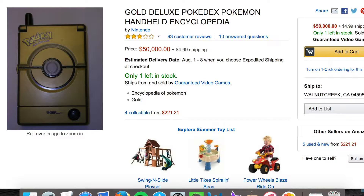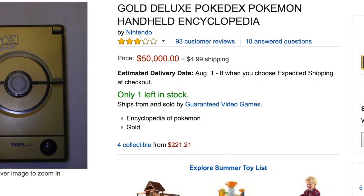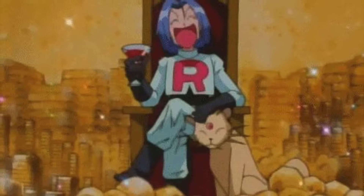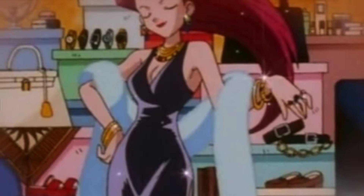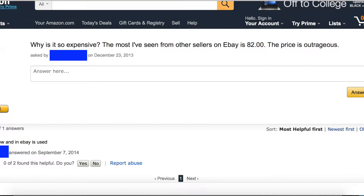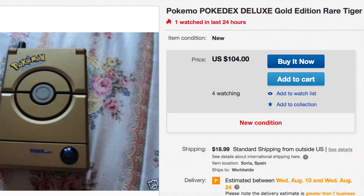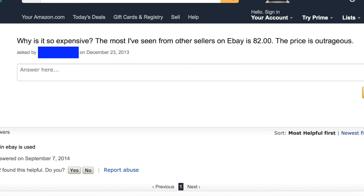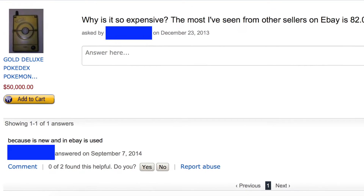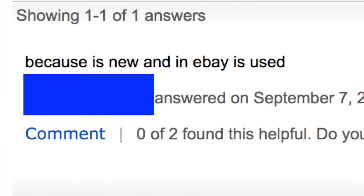Number 2: Gold Deluxe Pokedex Pokemon Handheld Encyclopedia. $50,000, and $4.99 for shipping. If you're looking for a real, luxury, artisanal Pokedex, then this is the one to get. Now you may be wondering, why is it so expensive? One shopper left a comment asking why it costs so much when you can find the same exact Pokedex on eBay for just $82. Well, a very wise shopper stopped by and explained the price difference, and he said: because the one on eBay is used, and this one is new. Duh.